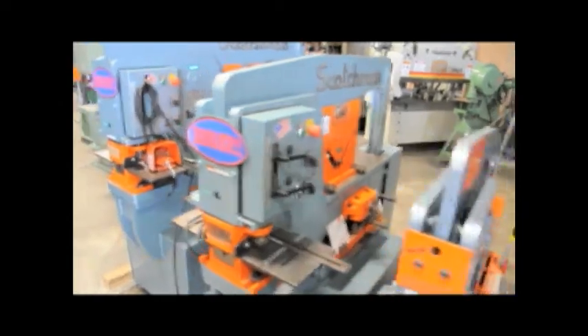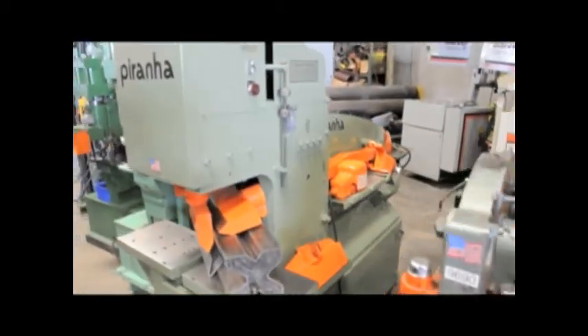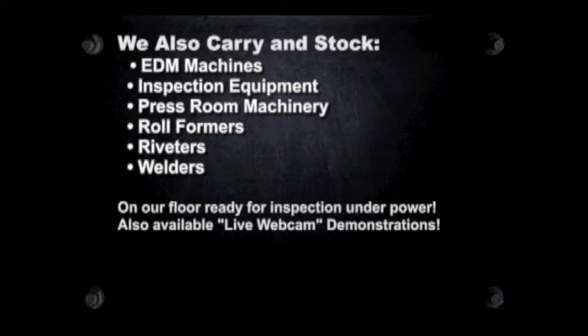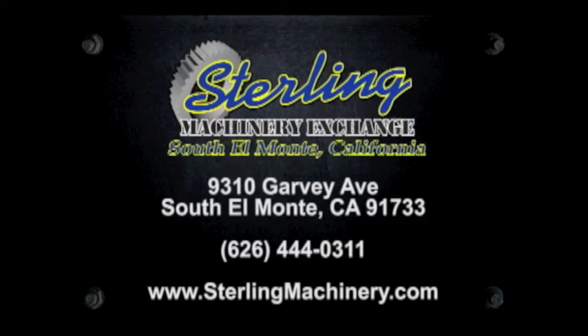Do you have surplus equipment for sale? From one machine to entire shops, Sterling Machinery buys all types of equipment. Please contact us today. To view more helpful videos along with how-to videos and machinery for sale, please visit www.machinerytube.com, the web's premier machinery video site.